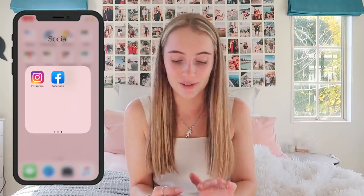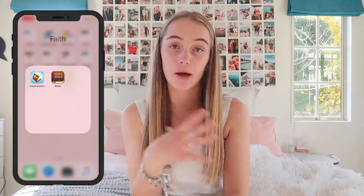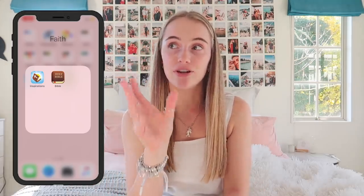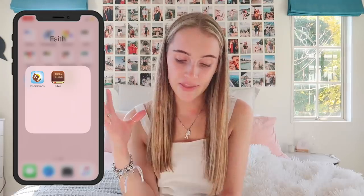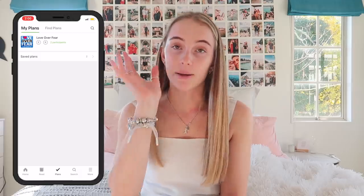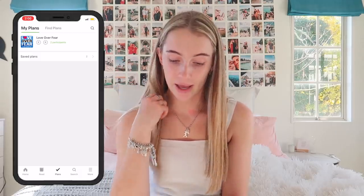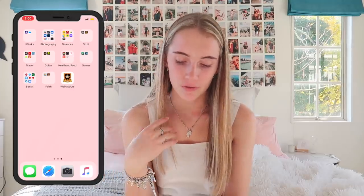Then I have my Faith folder: Bible Inspiration — gives you a verse and a devotion with a prayer each morning — and the Bible App. I'm currently working through a plan called 'Love Over Fear' with my friend Rachel from uni, and it is honestly the best Bible plan I've read on that app, hands down.